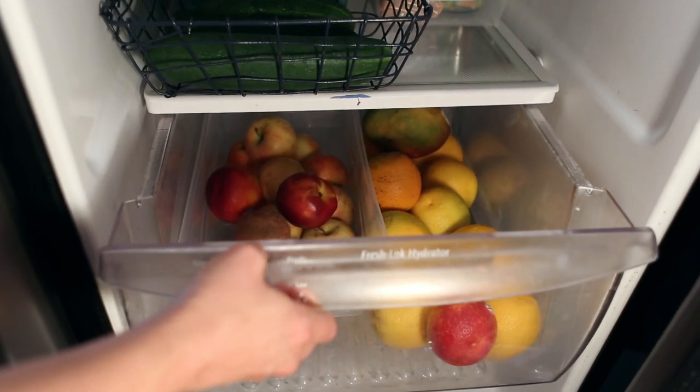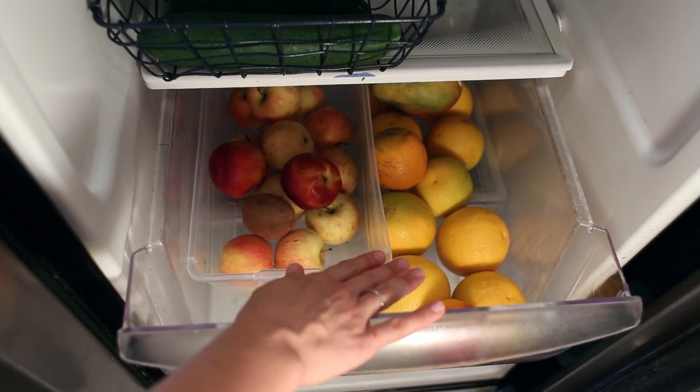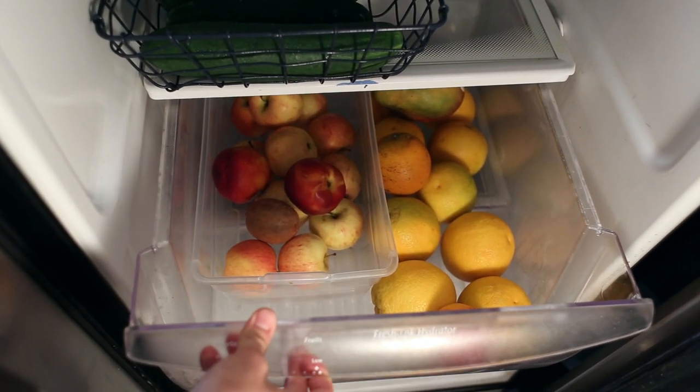Fruit I like to keep to a minimal so that it doesn't get lost — apples and oranges along with a couple nectarines this week and a mango.